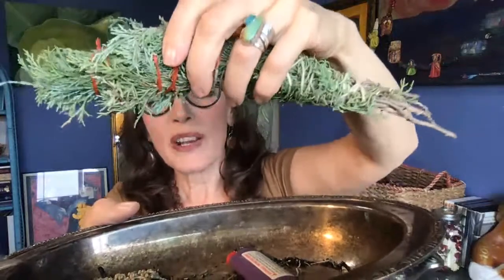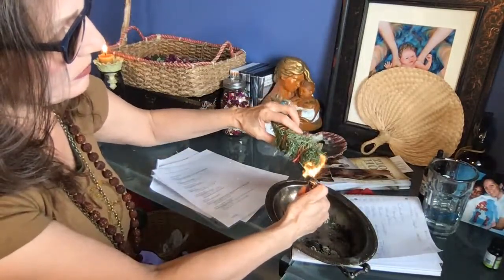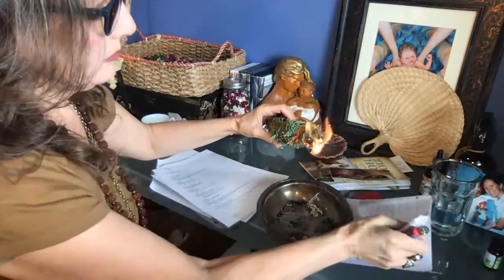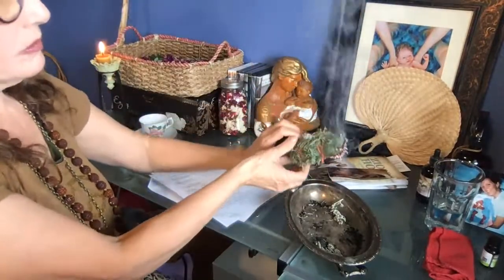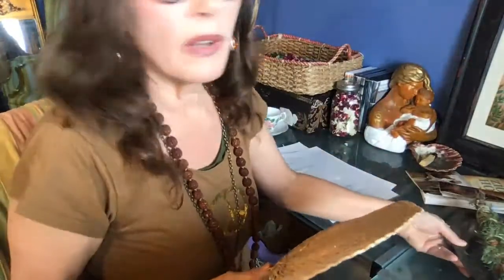I want to show you this juniper and sage stick — it dried in about one week. I'm going to light it. These can be used for purifying the air of bacteria and spiritual debris, and can also be used for doing pressure points or acupuncture points with heat. It's a beautiful smell.